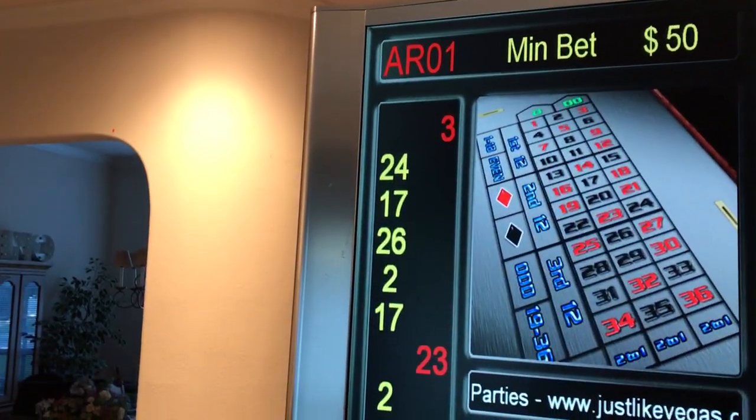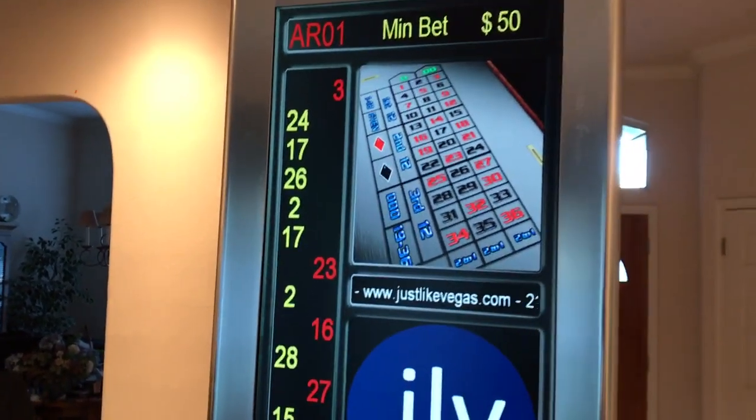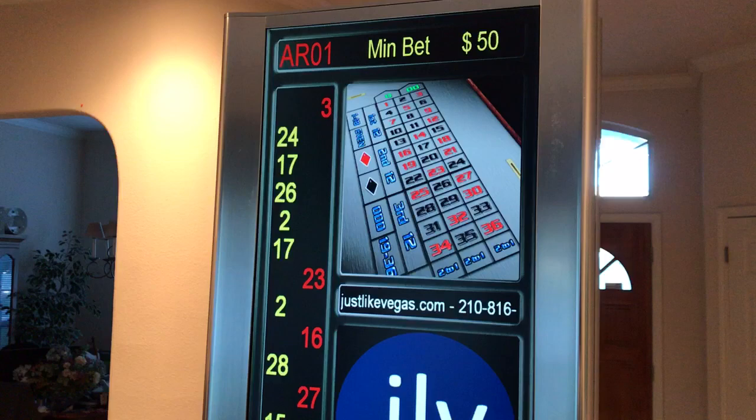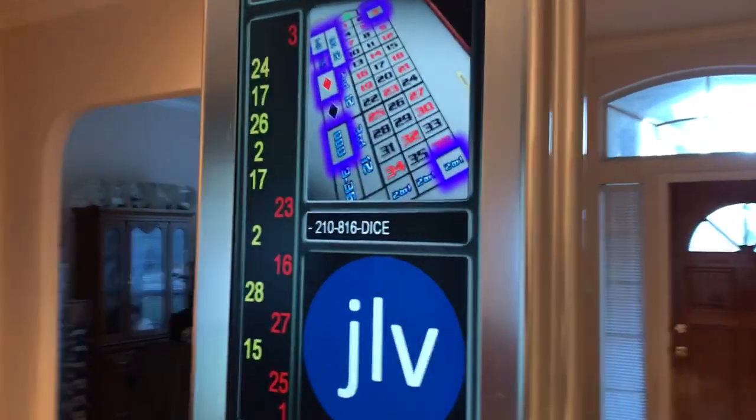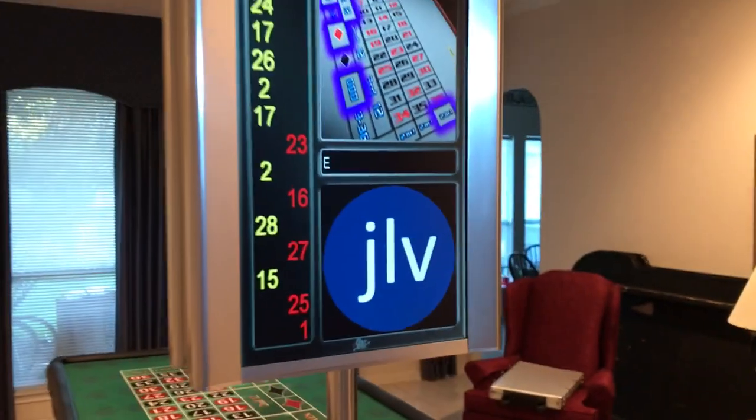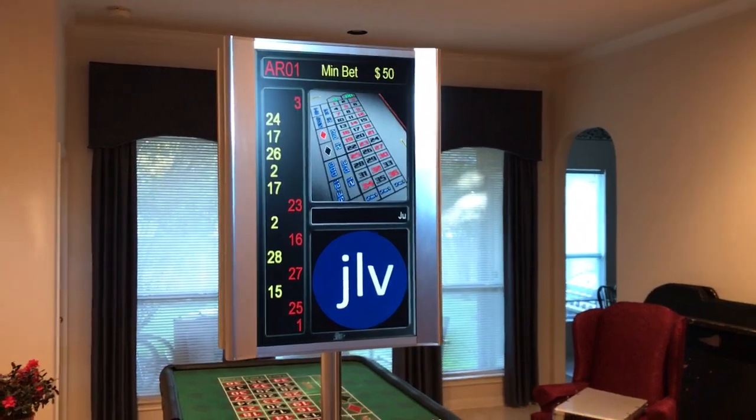The display up top will tell the dealer which one won, and it'll tell the players too. It'll keep track up here — if we wait a little while, it'll give us stats like hot numbers, the percentages of breakdowns, evens, odds, the thirds. It's pretty cool. We have tables that are dual, so the display can actually be shown from both sides.